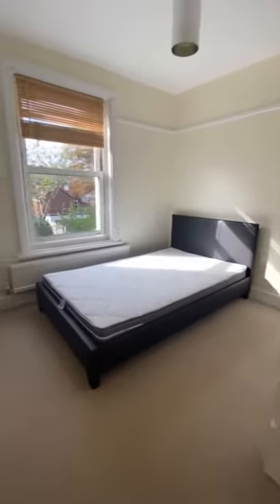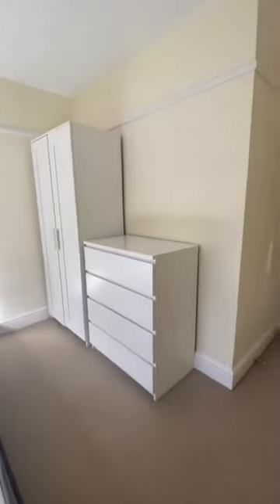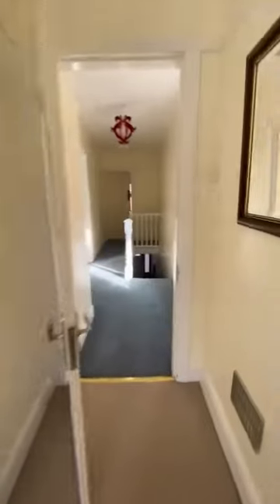This will be bedroom three. This is a really good sized room actually. You can see the desk and the drawers with nice white matching furniture.